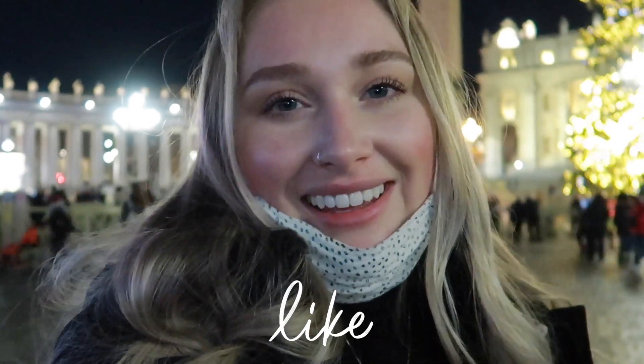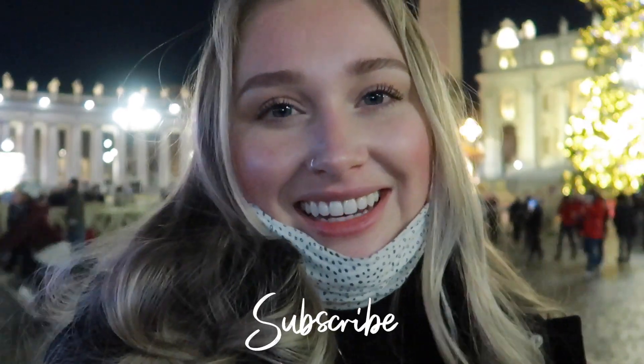Hi friends, I'm here at the Vatican. I wanted to show you what Christmas looks like at St. Peter's. The nativity is behind me and I wanted to show you what this year's tree and nativity looks like, as well as show you some footage from the inside of the church, just in case you've never seen the inside before. Be sure to like and subscribe and let's get into the video.